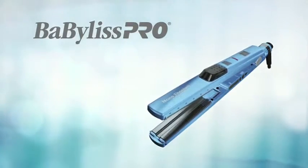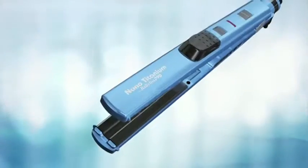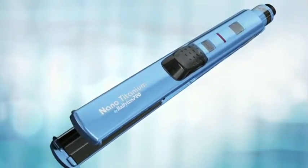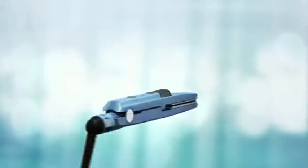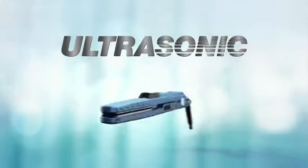Vabilis Pro, the world leader in professional styling tools, introduces the latest breakthrough in styling technology. Our new one and a quarter inch nano-titanium straightener features ultrasonic technology.